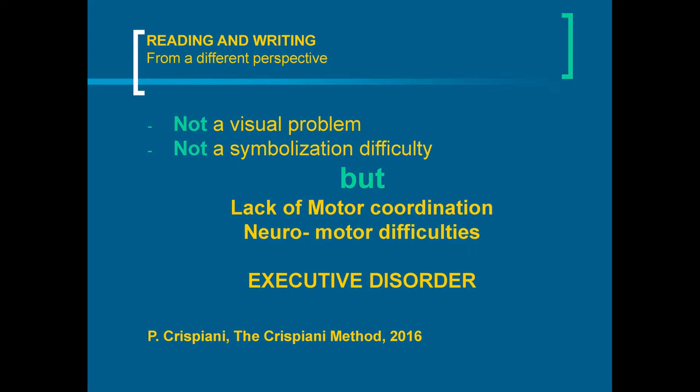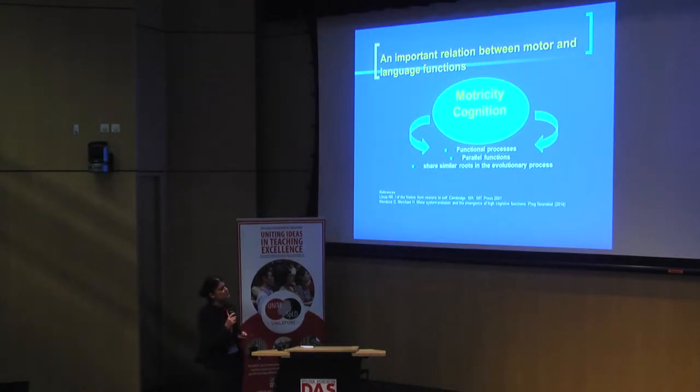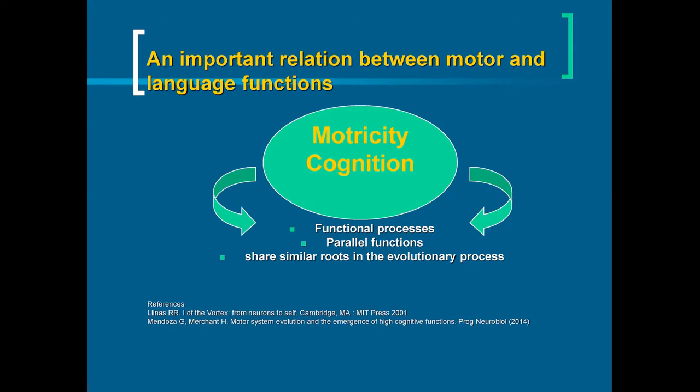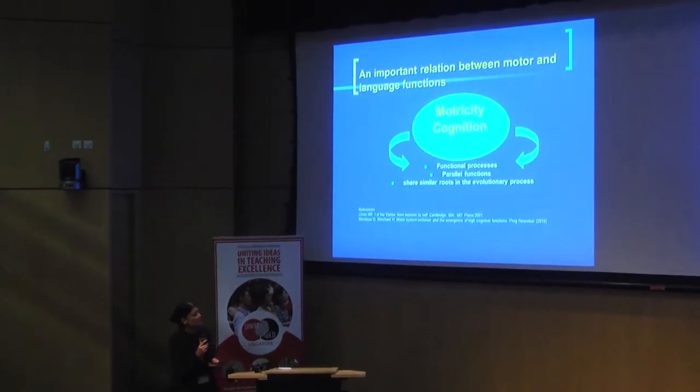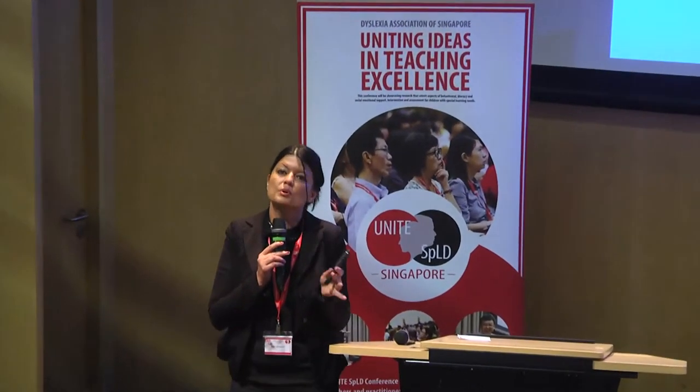We have neuromotor difficulties — it's an executive disorder related to executive functions. There is an important relation between motor and language functions. In our brain, motor and cognition are extremely linked because they share similar roots. Reading and writing under the lens of motor coordination: dyslexia, from our point of view, is a coordination problem. When a dyslexic is not an expert in reading, it means he has a serious problem with motor coordination.